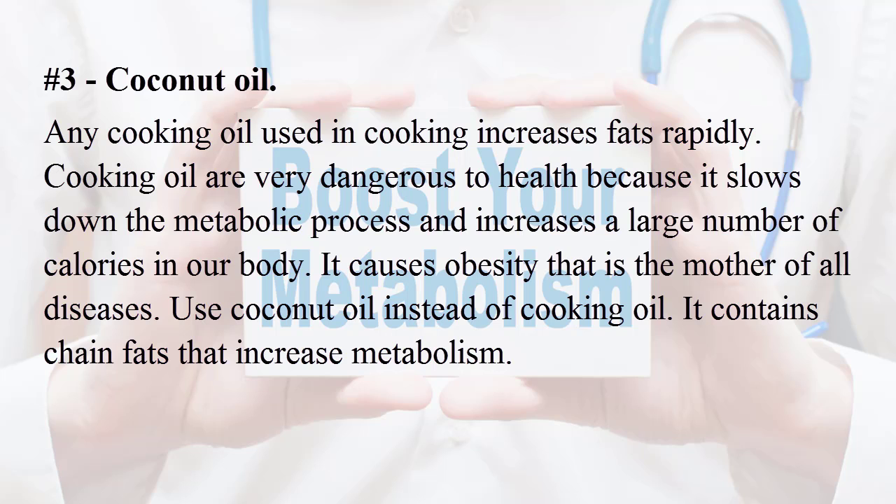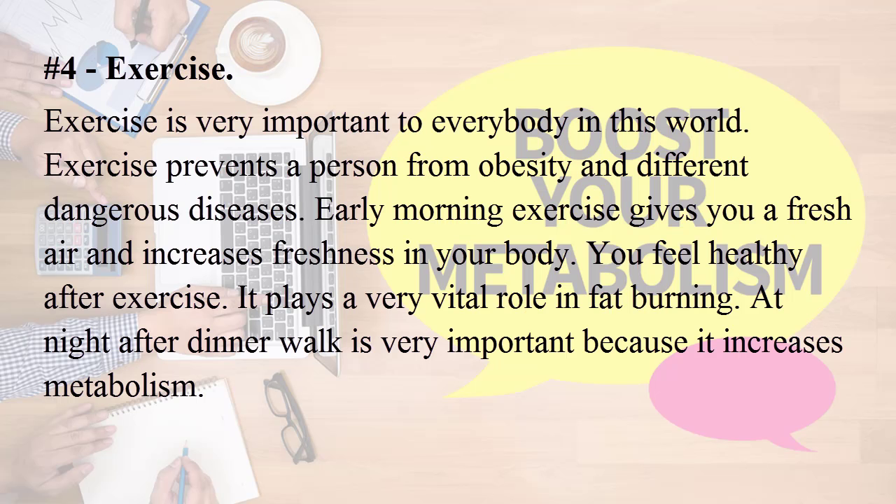Number three: coconut oil. Any cooking oil used in cooking increases fats rapidly. Cooking oils are very dangerous to health because they slow down the metabolic process and increase a large number of calories in our body, causing obesity — the mother of all diseases. Use coconut oil instead of regular cooking oil, as it contains chain fats that increase metabolism.